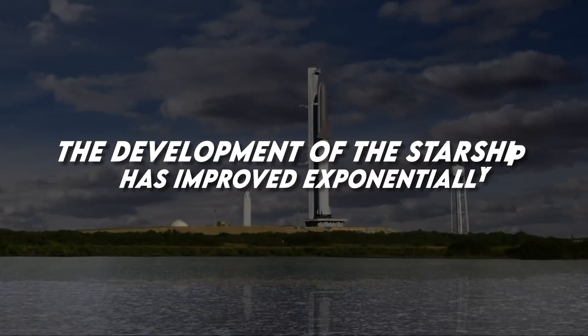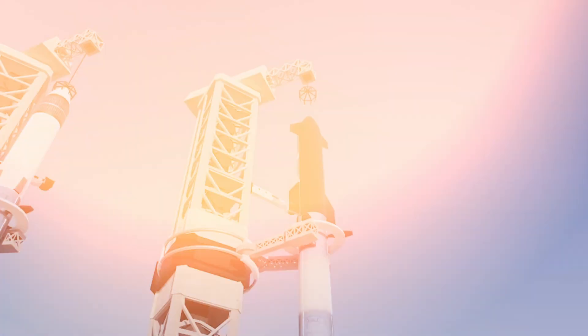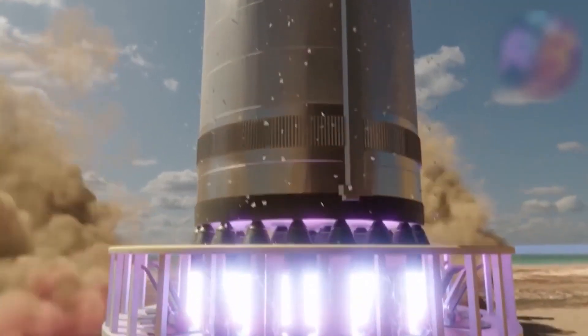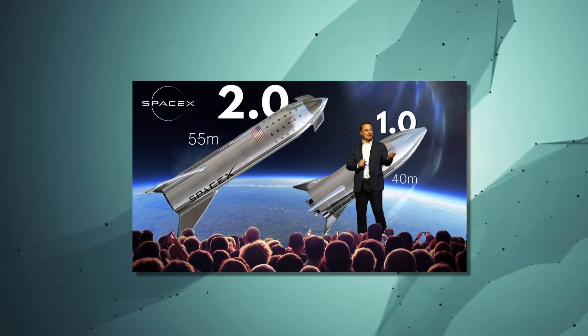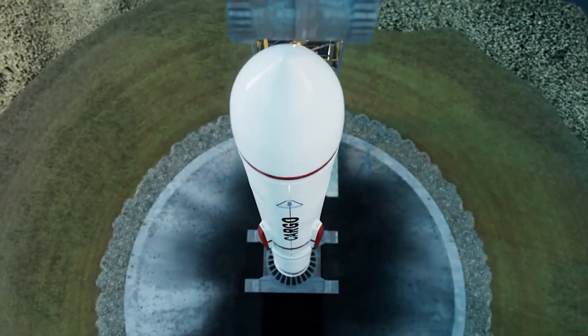The development of the Starship has improved exponentially. The Starship is going places, and it needs to be constantly improved to go even further, which is exactly what Musk plans on doing with the new 18-meter-wide Starship 2.0. We will show you everything about the Starship 2.0 that Musk is releasing soon.